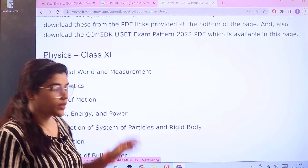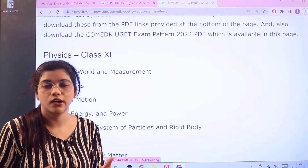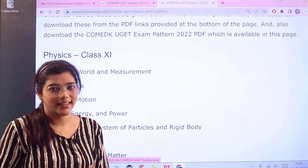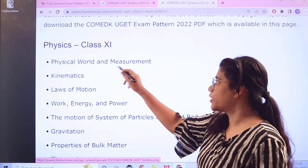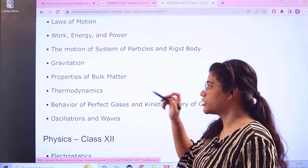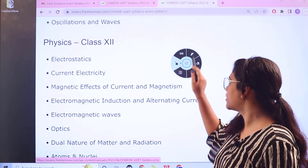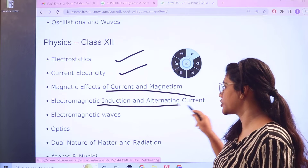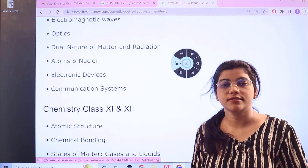Looking ahead, the syllabus covers Class 11 and Class 12, covering your fundamentals and basic concepts. Starting with Physics for Class 11, you have: Physical World and Measurement, Kinematics, Laws of Motion, Work Energy and Power, Motion of System and Particles, Gravitation, Properties of Bulk Matter, Thermodynamics, Behaviour of Perfect Gases, Oscillations, and Waves. For Physics Class 12, the topics are: Electrostatics, Current Electricity, Magnetic Effects of Current and Magnetism, Electromagnetic Induction and Alternating Current, Electromagnetic Waves, Optics, Dual Nature of Matter and Radiation, Atoms and Nuclei, Communication Systems, and Electronic Devices.